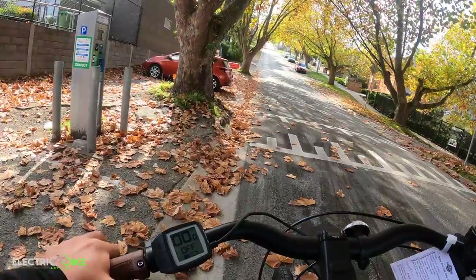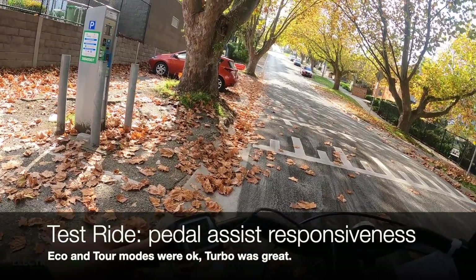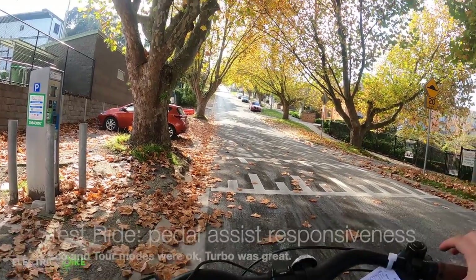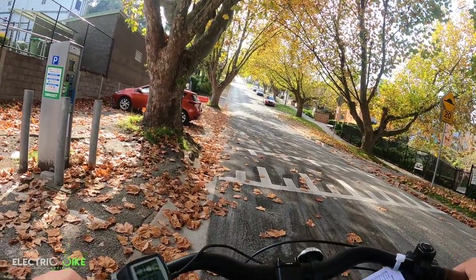Now I'm going to test the five modes of this Cannondale Adventure Neo 4 — echo, tour, sport, and turbo — on a very steep incline using gear number seven. Let's see its performance.